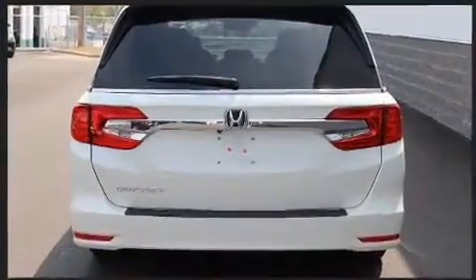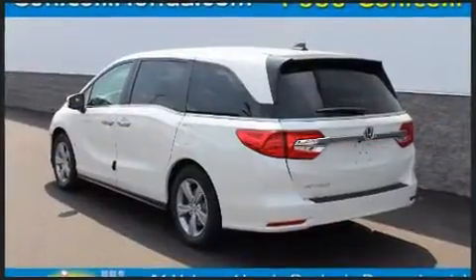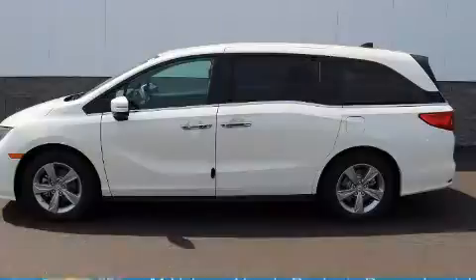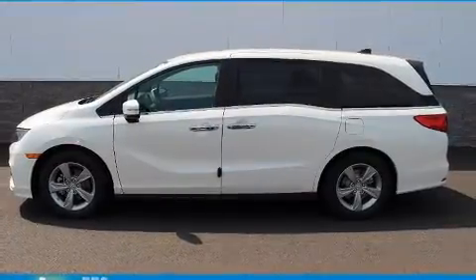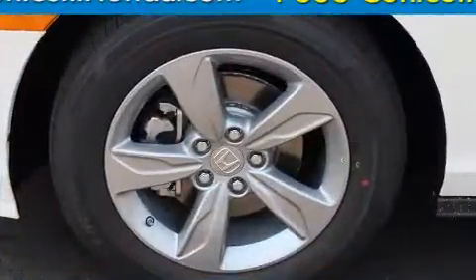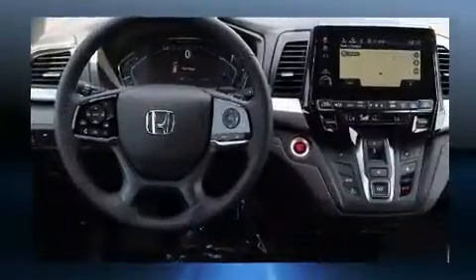Honda prioritized fit and finish, as evidenced by a power liftgate, lane departure warning, and a blind spot monitoring system. Features such as automatic climate control and leather upholstery prove that economical transportation does not need to be sparsely equipped.